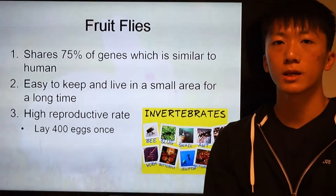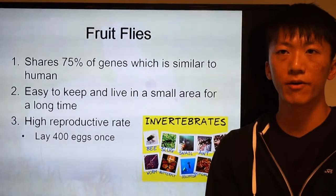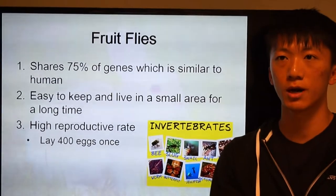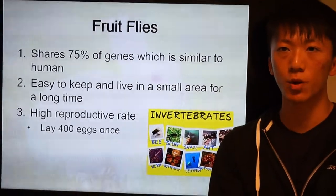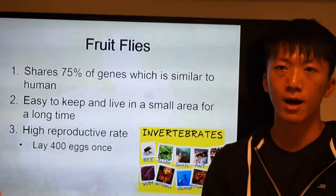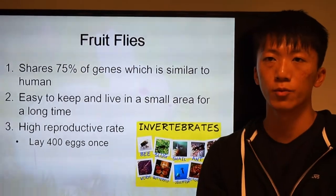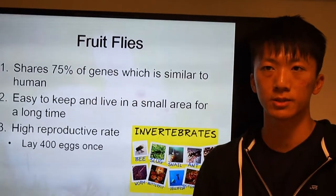The reason why scientists use fruit flies is because they share 75% of genetics similar to humans. They are also easy to keep and can live in a small area for a long time. They also have a high reproductive rate — a female fruit fly can lay 400 eggs at once.